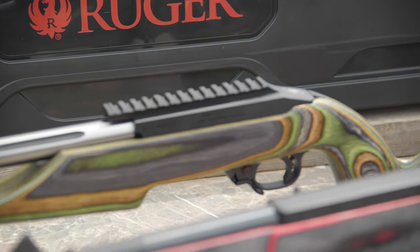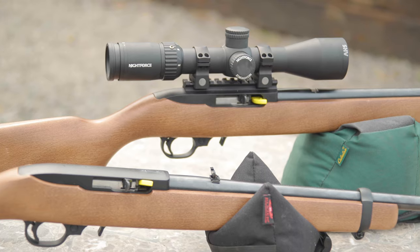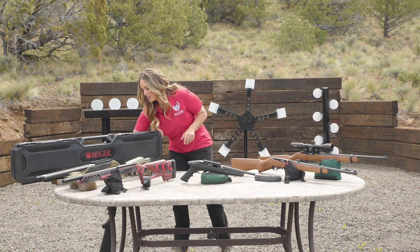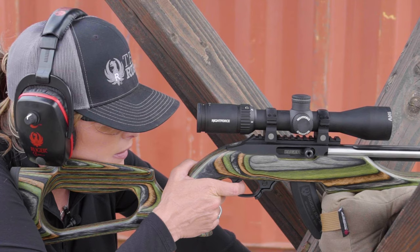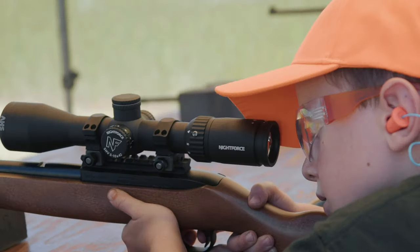Today it's one of the most produced firearms in history, with more than 5 million in circulation. The popularity of the rifle can be attributed to its virtually non-existent recoil, making it a joy for young or inexperienced shooters.